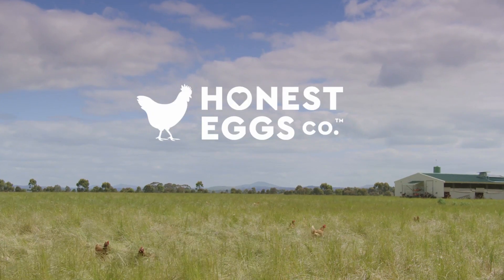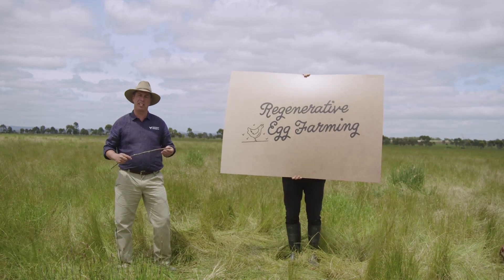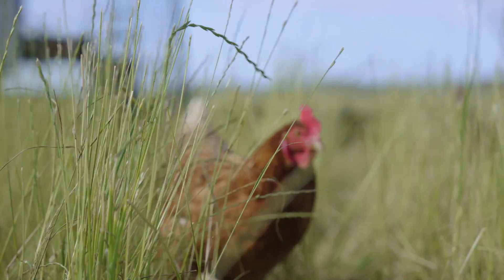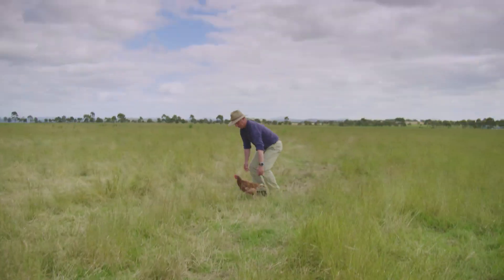Here at Honest Eggs Co, we're all about regenerative egg farming. Every week we move our laying sheds to fresh pastures, giving our chooks an endless supply of grass and bugs to eat, plus heaps of room to move.